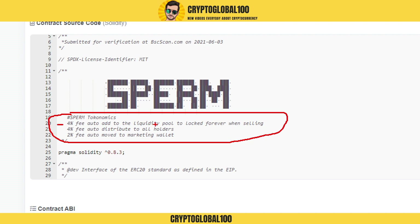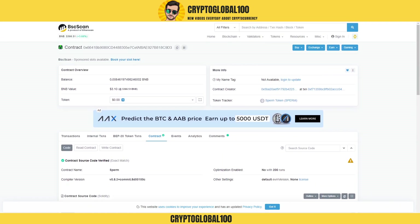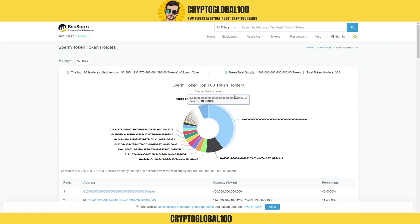Four percent of the fee is auto-added to the liquidity pool and locked forever when selling. Four percent fee is auto-distributed to all the holders, and two percent fee is auto-moved to the marketing wallet.